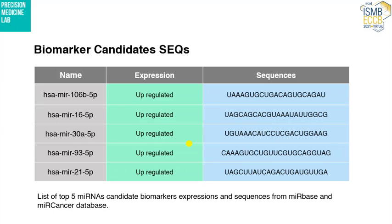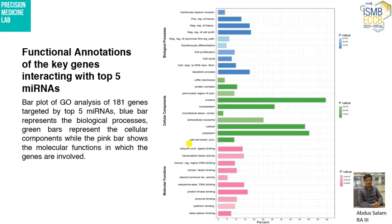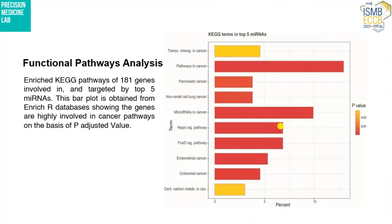We retrieved the sequences of those microRNAs from miRBase and their expression data from miRCancerBase. We then examined the functional details of those microRNAs by performing functional annotation GO analysis, looking at biological processes, cellular components, and molecular functions in which those genes were involved — and they showed significant involvement in cancer. We also performed KEGG pathway analysis, and those genes were mainly involved in cancer-related pathways and microRNA cancer pathways.